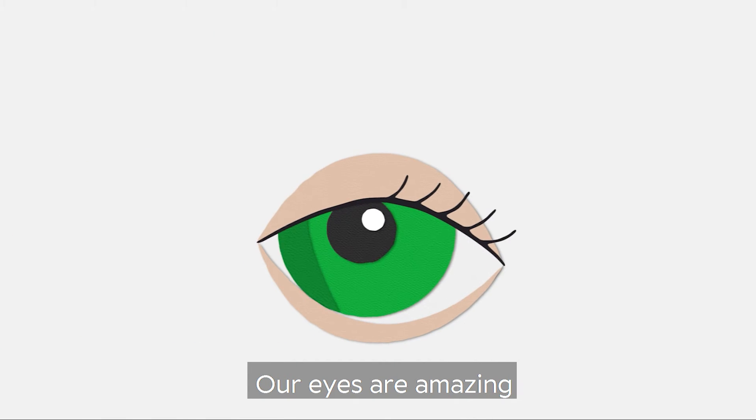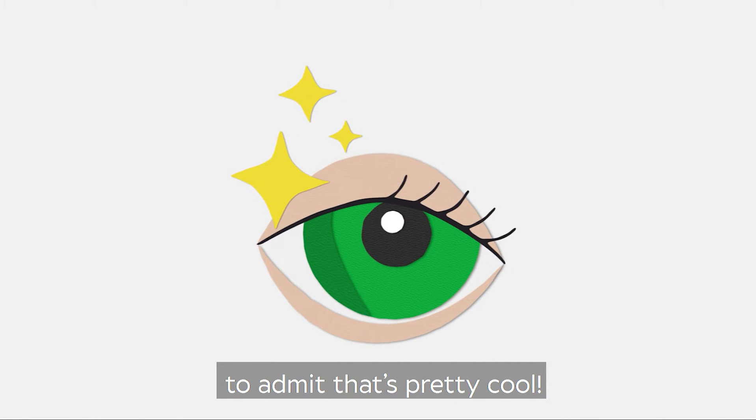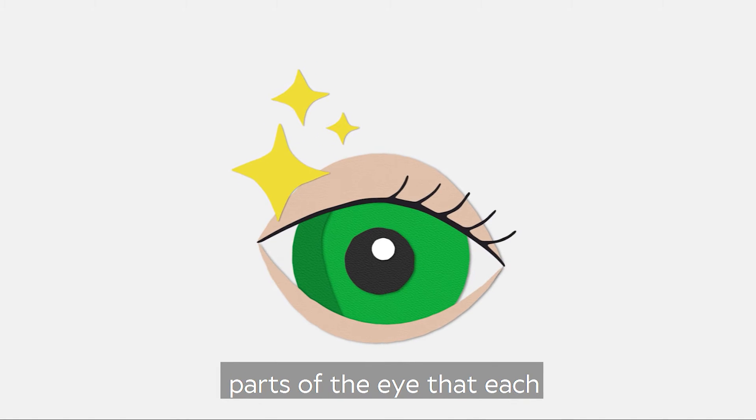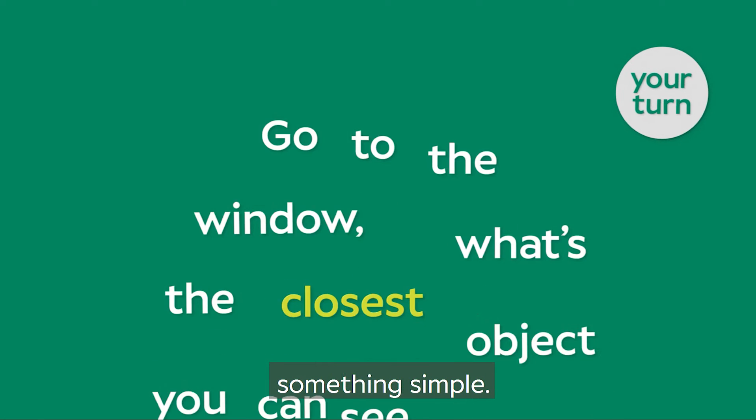Our eyes are amazing because they allow us to see things, and you've got to admit that's pretty cool. And to make that happen, there are lots of different parts of the eye that each have a special job to do. Let's start with something simple.